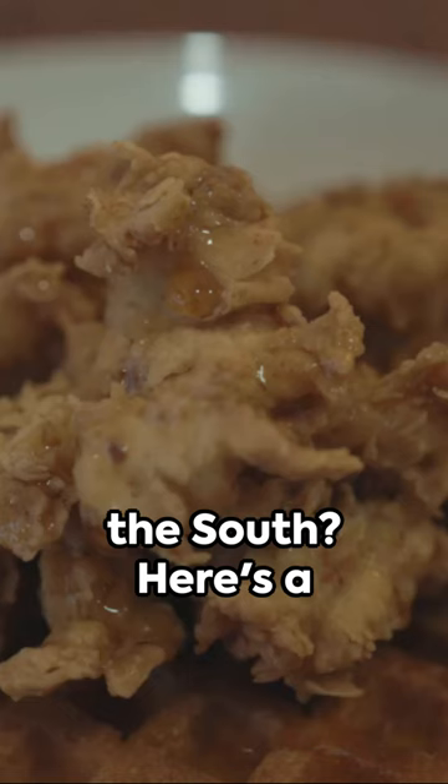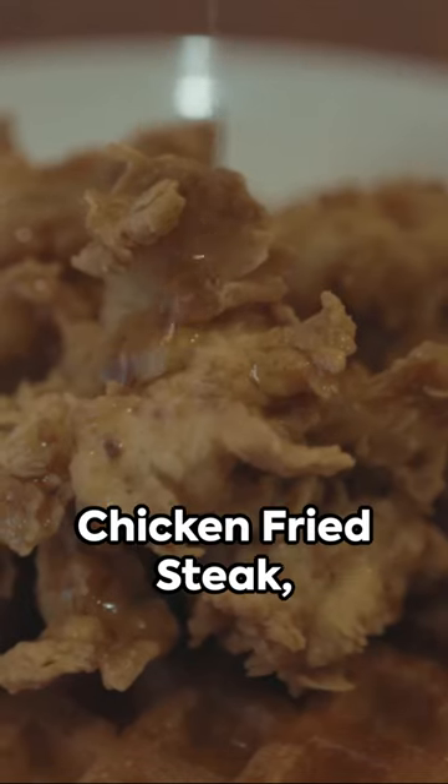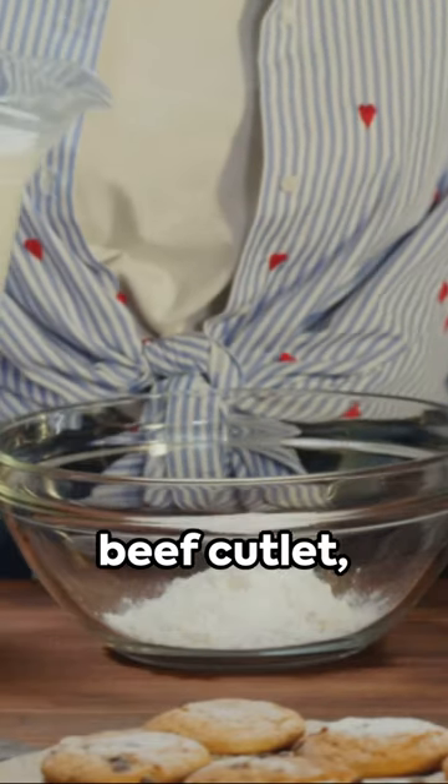Craving a taste of the South? Here's a quick rundown of the best Southern comfort foods. First, we've got chicken fried steak, a crispy breaded beef cutlet smothered in creamy gravy.